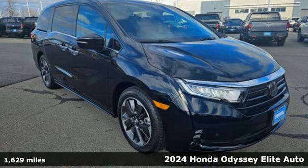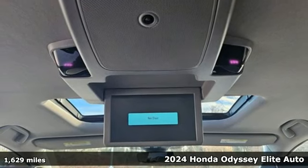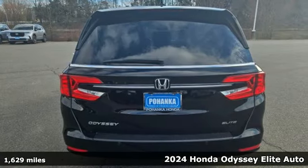Here's a 2024 Honda Odyssey. You have responsibilities, that's why you have an Odyssey. You like to have fun, that's why you drive a Honda.